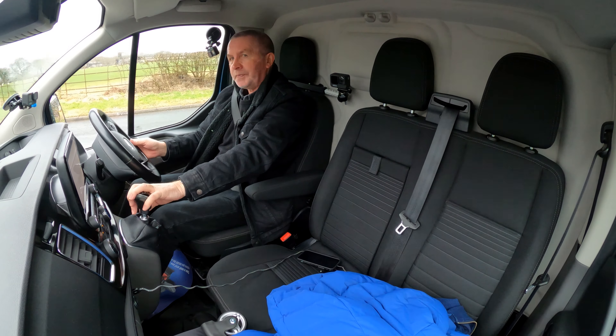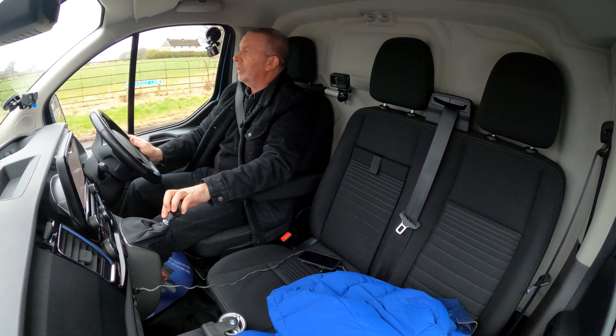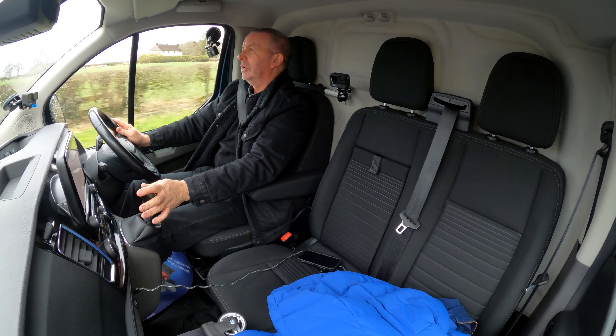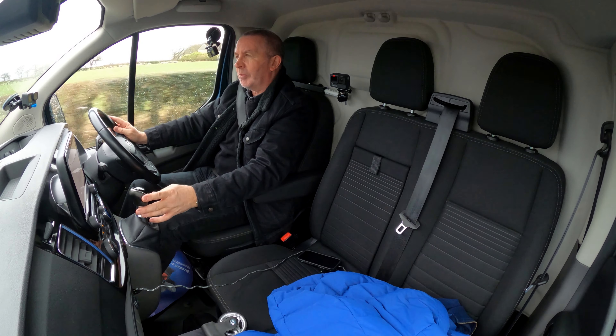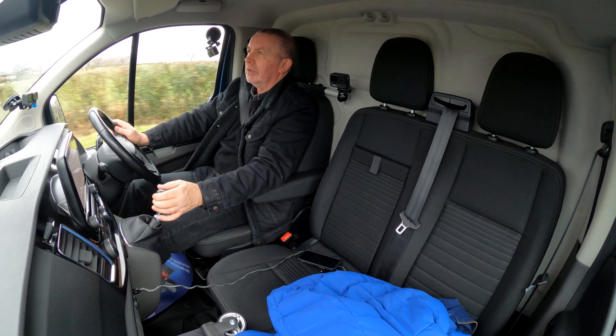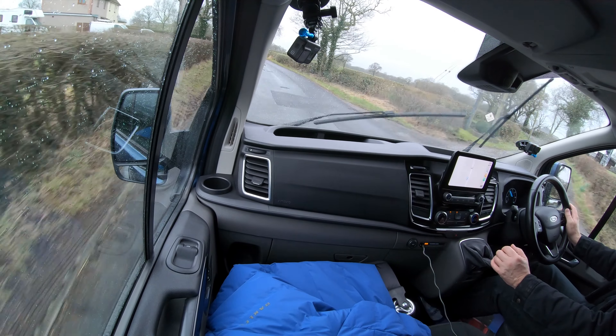It's just a really nice van. Great colour combination — the cab's nice and tidy, which is most important if you're looking to convert it to a campervan.